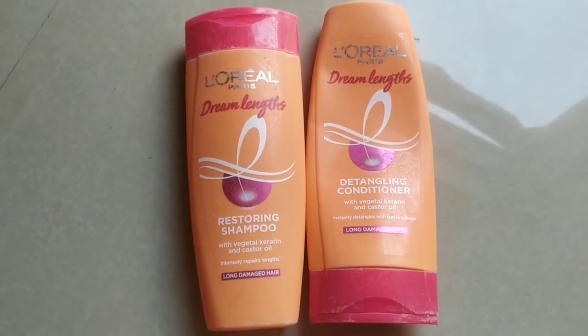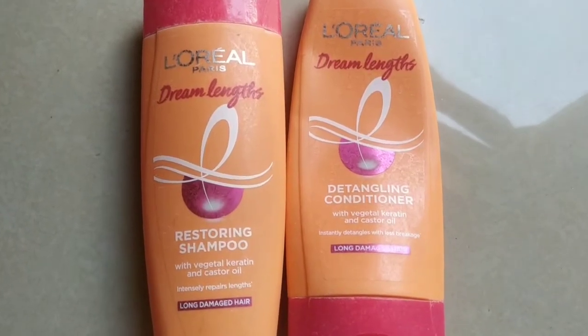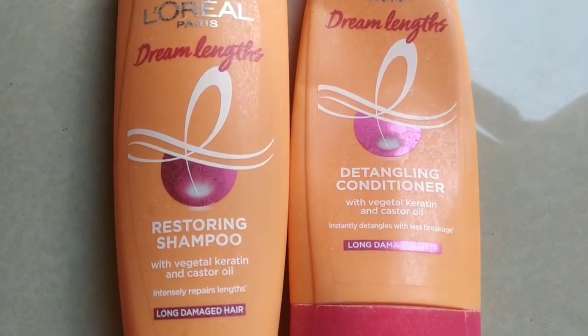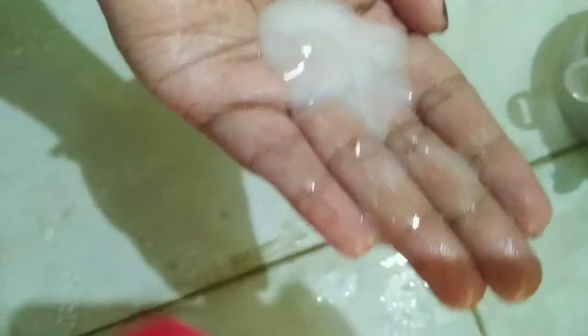It contains vegetable keratin, vitamins, and castor oil which helps to reconstitute the hair, leaving it stronger, shinier, and longer. This product is launched by L'Oreal and will help you grow long hair.